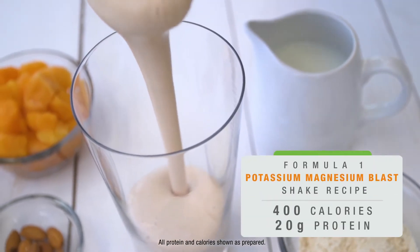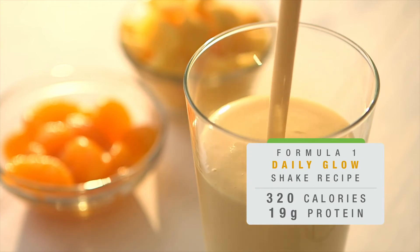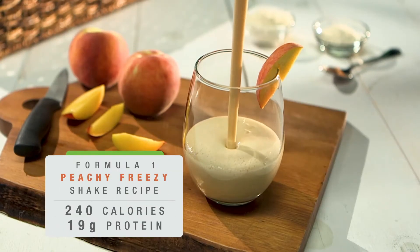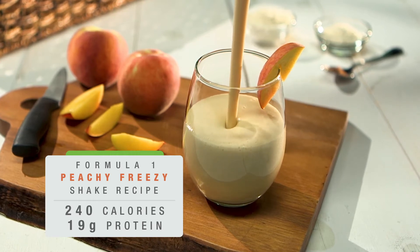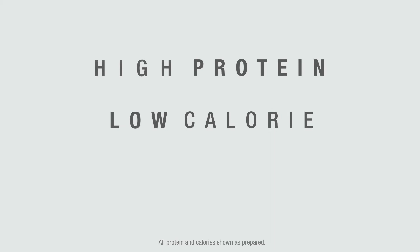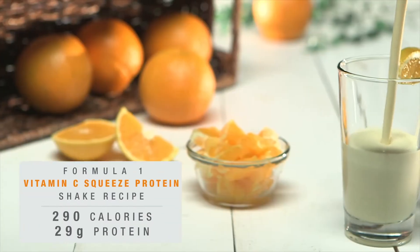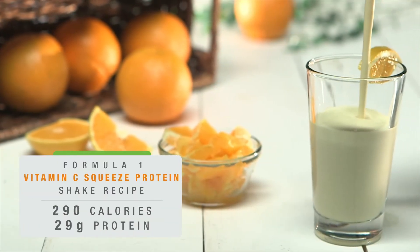Formula One shakes are the highest quality shakes you can get. At Herbalife Nutrition, we are committed to ensuring our customers receive the best products at an affordable price. Our shakes work because they're high-protein, low-calorie, balanced, nutritious shakes. They help you control your portion size and assure that even as you embark on that journey to a healthy weight, you don't do it at the expense of important essential nutrients.